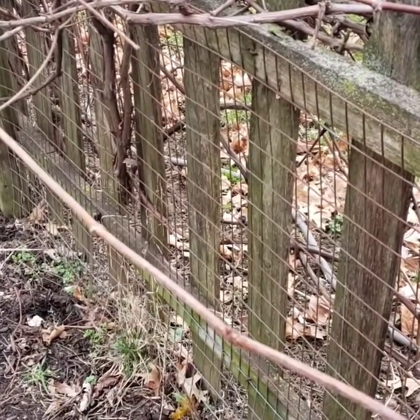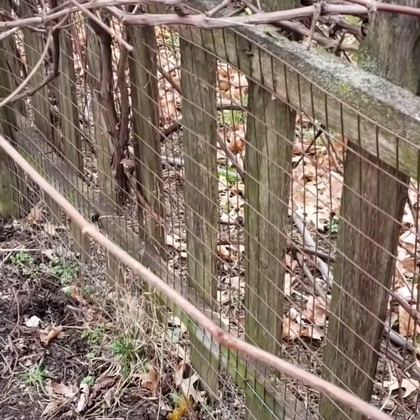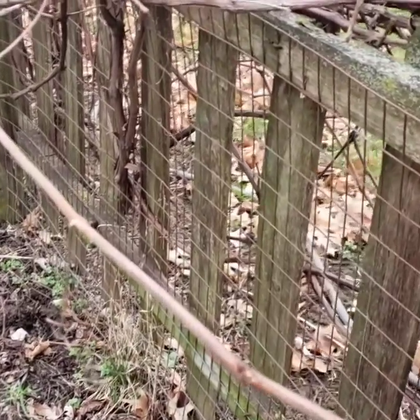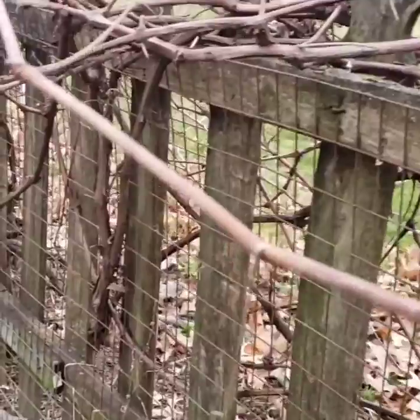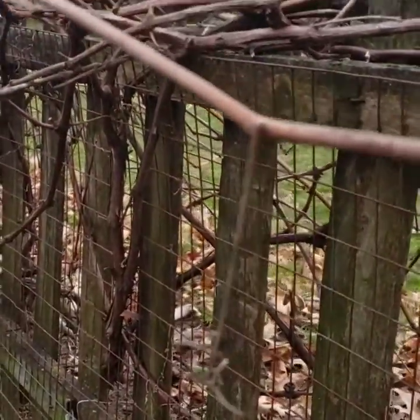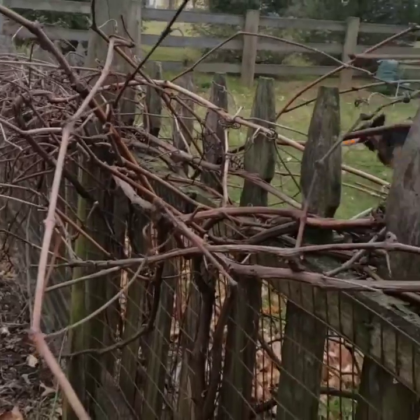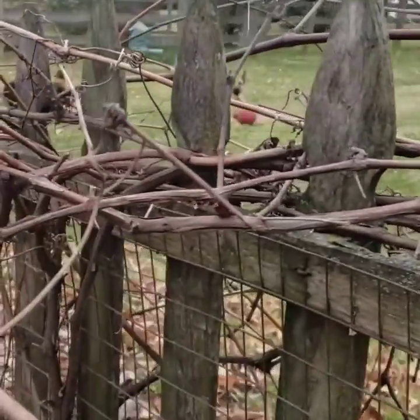Hi everybody, today is Tuesday the 3rd of March. My name is Heather, Master Gardener of Pennsylvania in Lancaster County, calling just to show you how sneaky these little spotted lanternflies can be. Here is where I grow some grapes at the entrance to my vegetable garden. We had tons of lanternflies here last year.